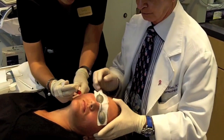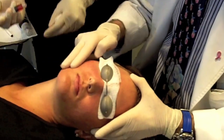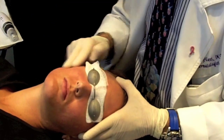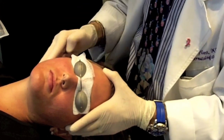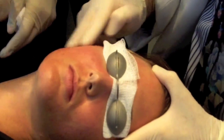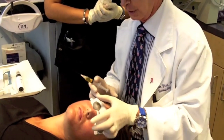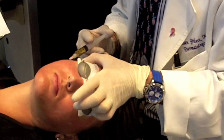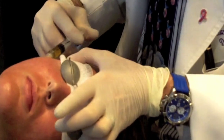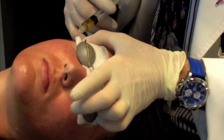Now my assistant is going to put these droplets of this plasma, and I'm just going to roll it into the area that we just microneedled — into the openings of the skin that we have created. Now we're going to go into the area where we want this product to go deeper than what we just did, and that's primarily her scars. So this will improve her scars, and the first treatment we did will improve her texture, tone, and color.